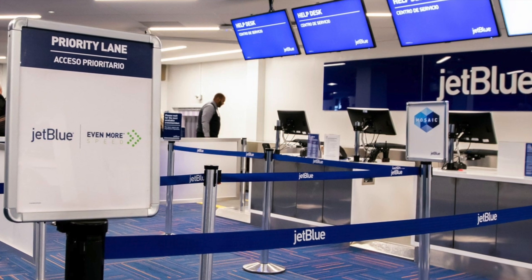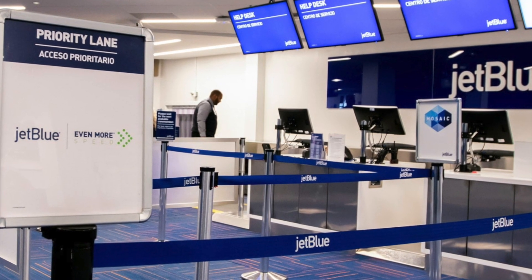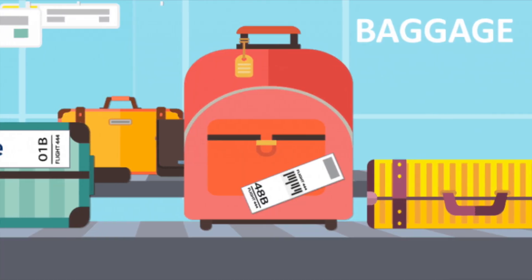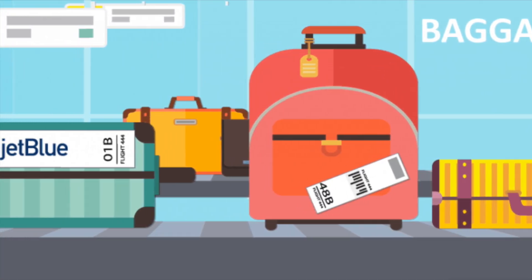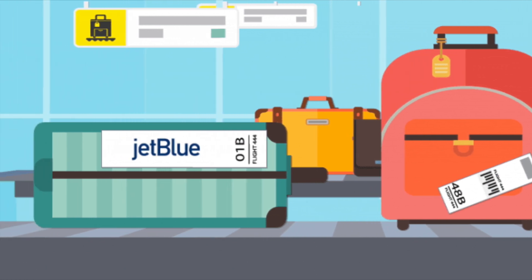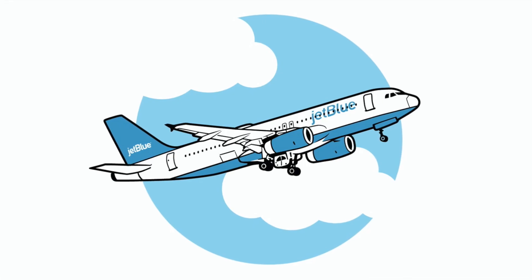A perk is that they have a dedicated Mint check-in line so you get to check in faster. You also get to go through the expedited security line so you get on the plane faster, and your bags are the first to come off the belt. All in all, it makes the process much quicker for you to get through the airport.